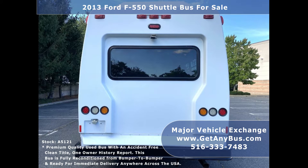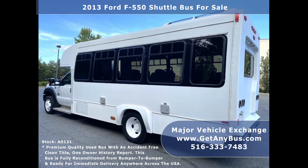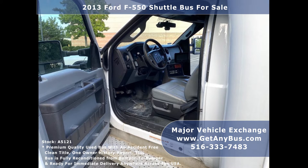This bus is in excellent condition and has just been serviced. It is in extraordinary condition overall and was fleet serviced regularly. This vehicle is perfect for your transportation business. It is well equipped providing comfort for all passengers and drivers. The large passenger cabin will allow for comfortable group travel.